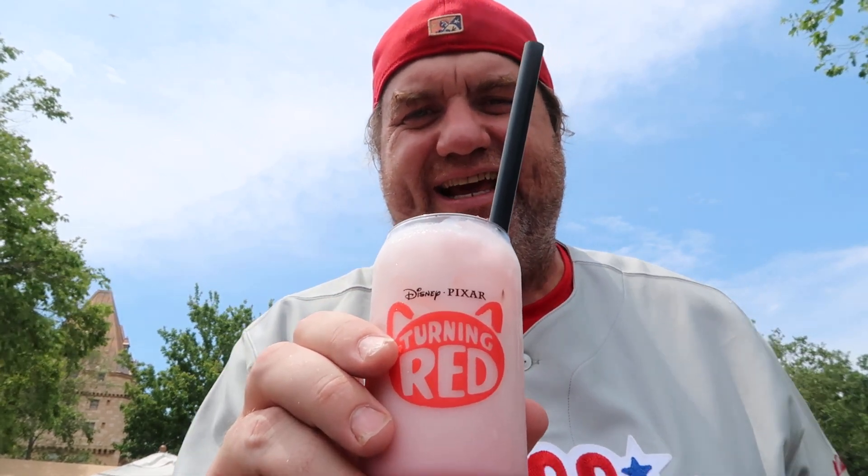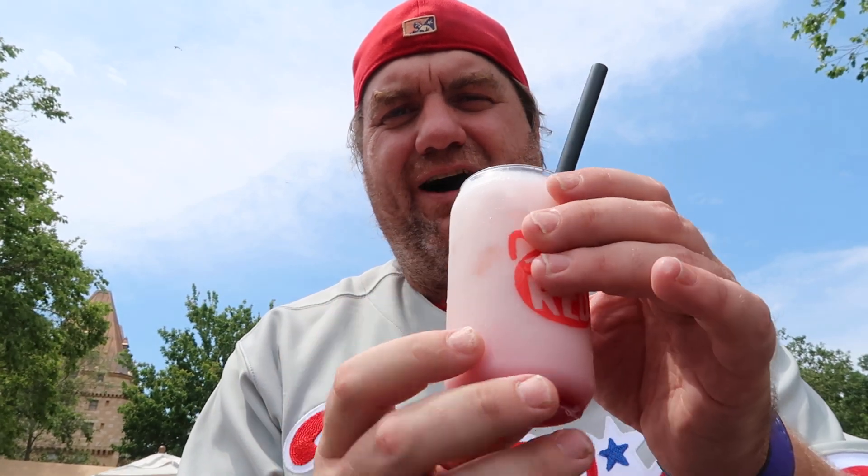Hello from Epcot's World Showcase. I am trying here at the Canada Pavilion the Turning Red Panda Aid. Unfortunately the pomegranate boba — they're out of the boba, so I'm just having what I believe is the coconut and pomegranate aid.